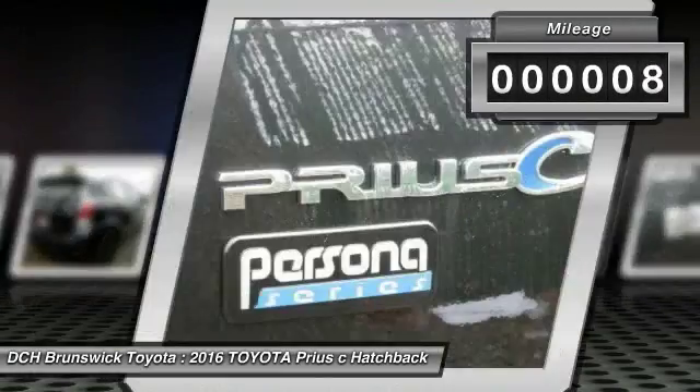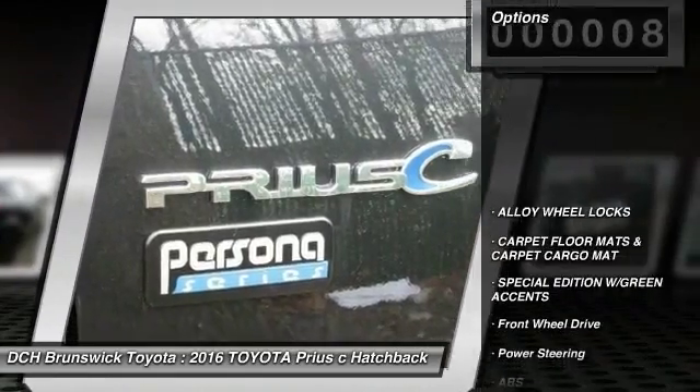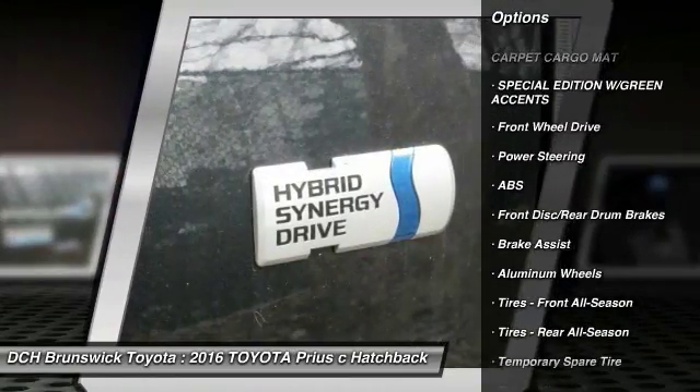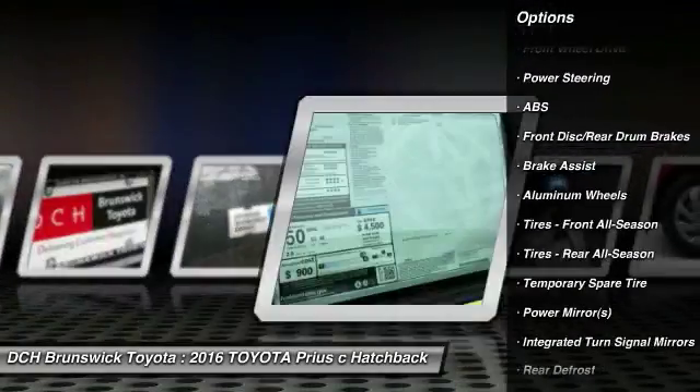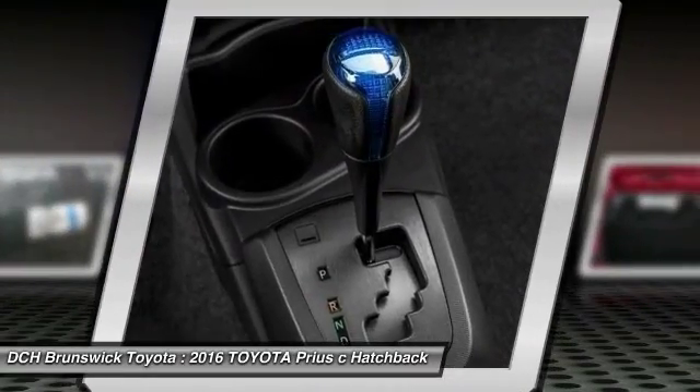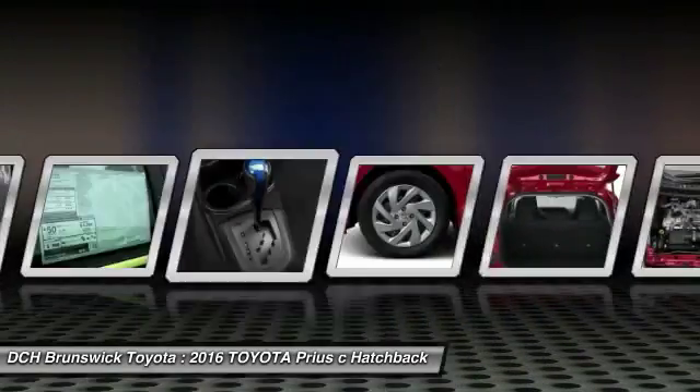Here are some of this vehicle's great options: traction control, stability control, keyless entry, steering wheel audio controls, anti-lock braking system, navigation system, Bluetooth, driver airbag, power steering, adjustable steering wheel.